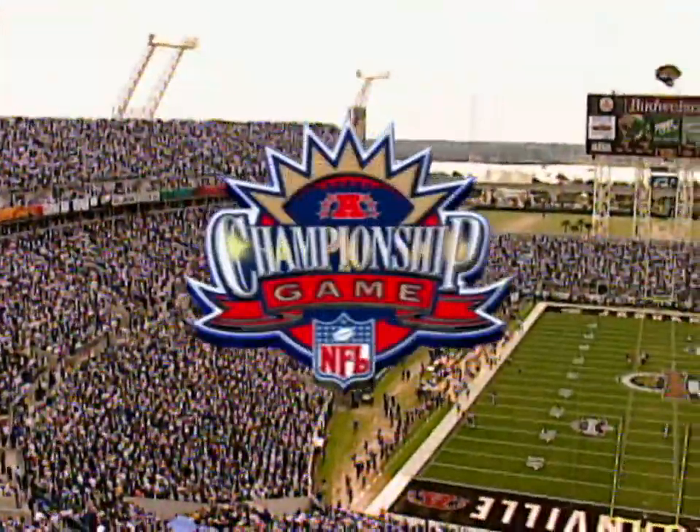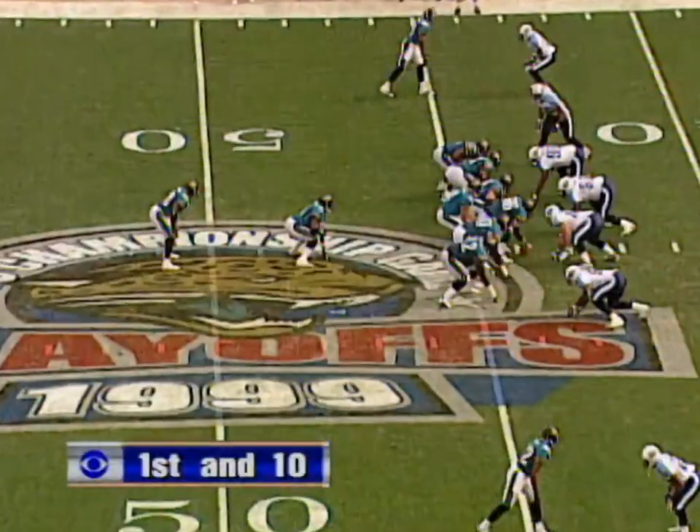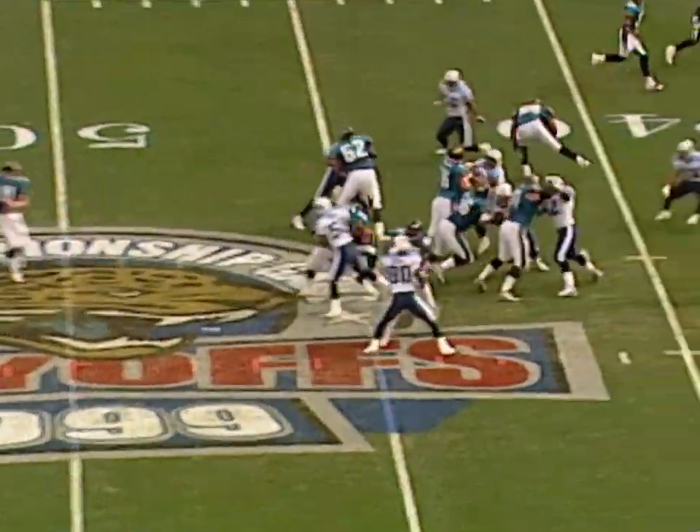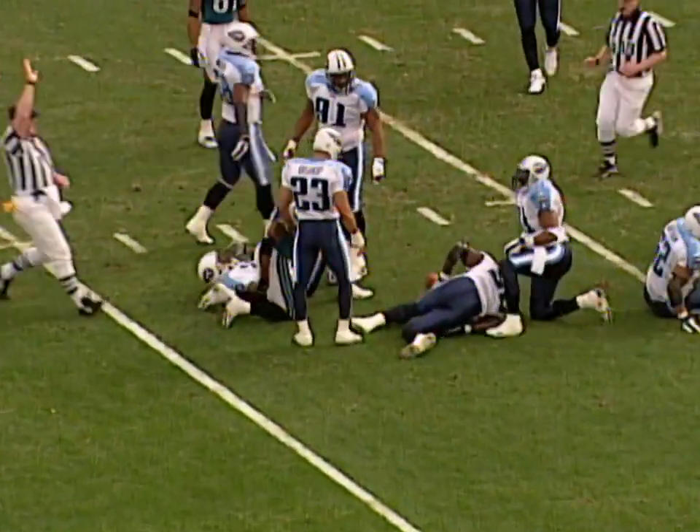Welcome to this matchup that will determine one of the two participants in Super Bowl 34. To the left side of the field, Fred Taylor, up the middle, room to move — 35, 30 — breaking tackles, inside the 20, inside the 15-yard line, and it's a first down.